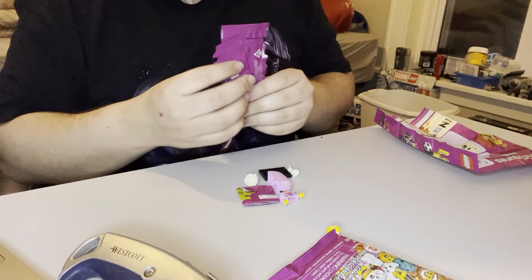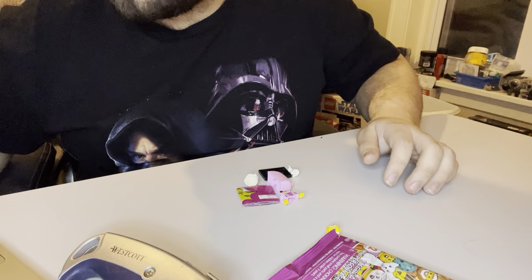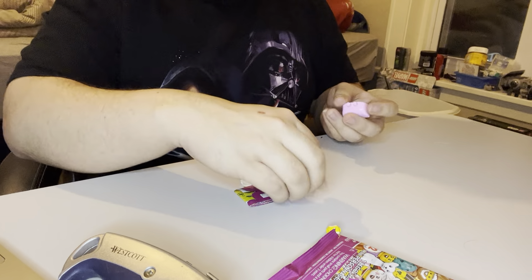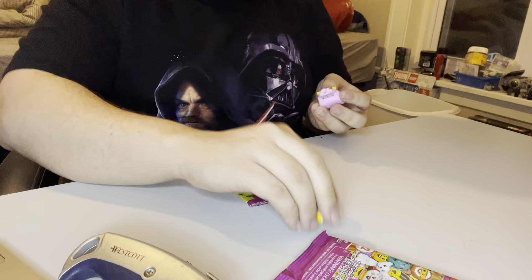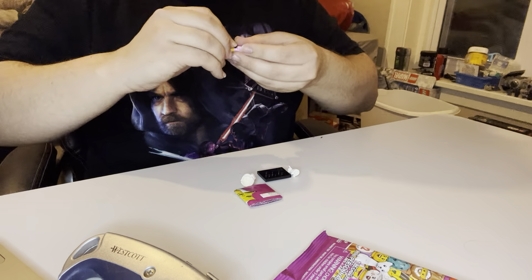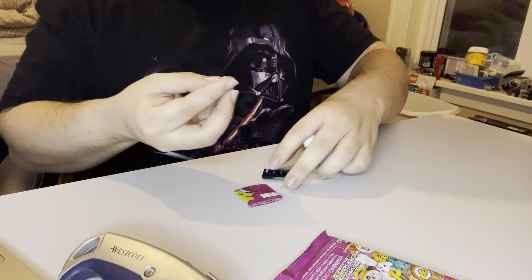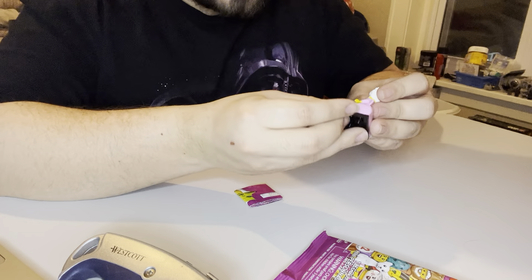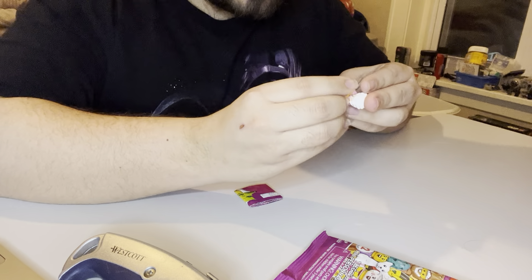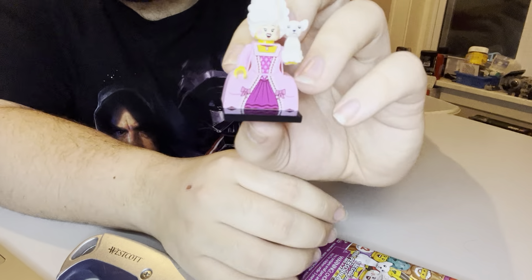We are 9 for 9. This is the Rococo Aristocrat. Very large dress piece — kind of the only one that you'll know every single time what it is. She has a normal smile and then more of an open mouth smile. And then her massive hairpiece. She comes with a little puppy or chihuahua type animal which she can hold. Since her dress piece takes up all the studs, that is the Aristocrat.